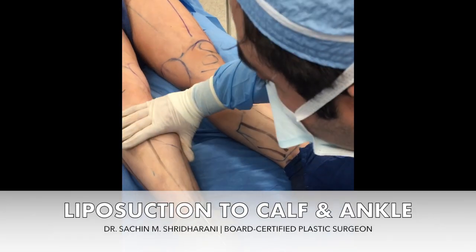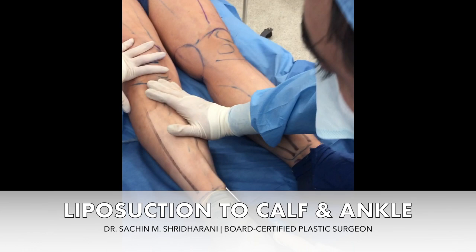Good morning. Here we are in the operating room at Lux Surgery doing calf, ankle, and thigh liposuction — probably one of the more popular procedures that we perform.